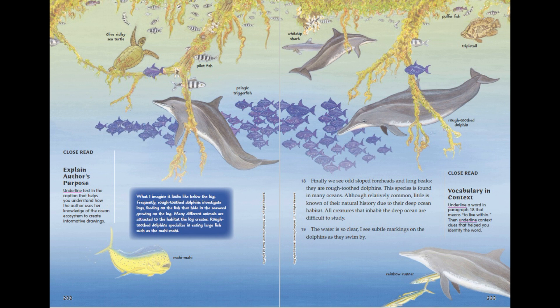What I imagine it looks like below the log. Frequently, rough-toothed dolphins investigate logs, feeding on the fish that hide in the seaweed growing on the log. Many different animals are attracted to the habitat the log creates. Rough-toothed dolphins specialise in eating large fish such as the Mahi-mahi. Olive Ridley sea turtle. Pilot fish. Pelagic triggerfish. White tip shark. Puffer fish. Triple tail. Rough-toothed dolphin. Mahi-mahi. Rainbow runner.